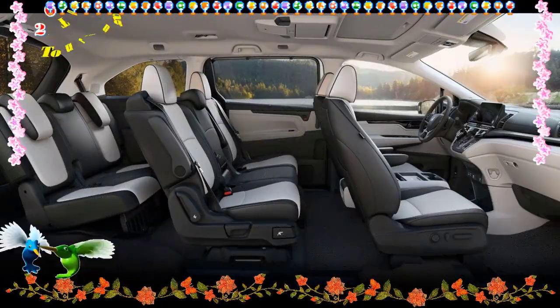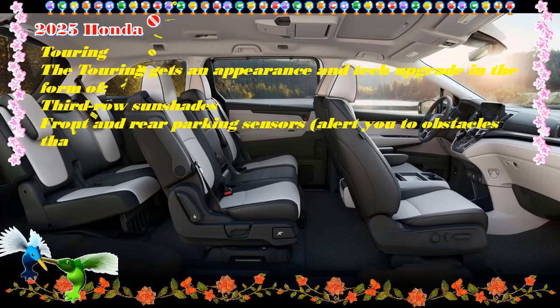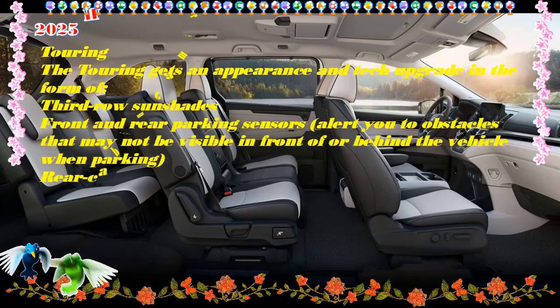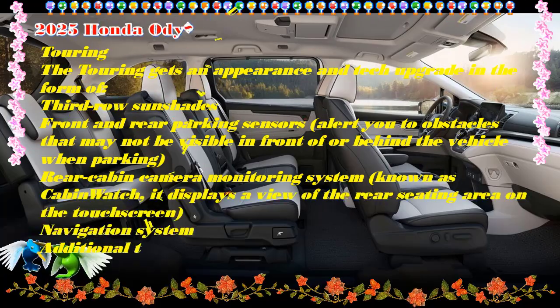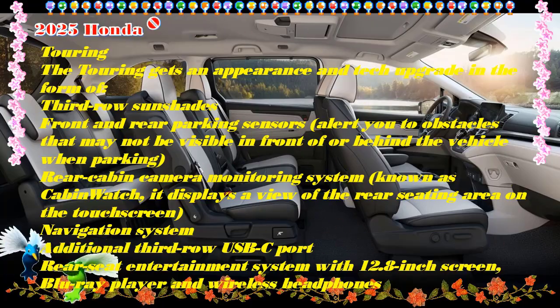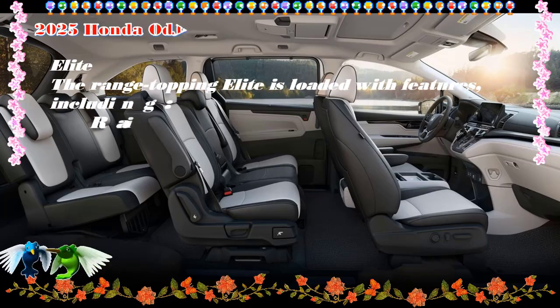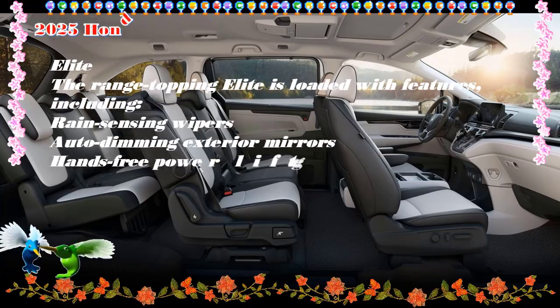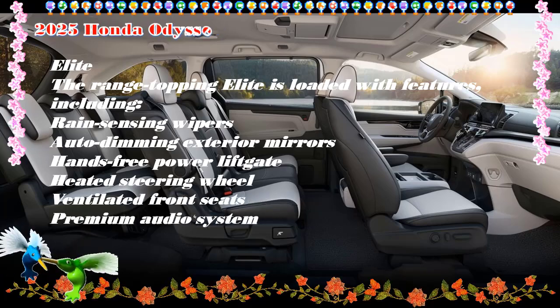Competitors to consider: The Honda Odyssey battles the Chrysler Pacifica, the Kia Carnival, and the Toyota Sienna for minivan supremacy. Each offers distinctive qualities that make them great alternatives, and all except the Odyssey offer a hybrid powertrain. Of course, there's also a myriad of SUVs that can suit your family hauling needs very well. Make sure to read our expert rating below to see if the Odyssey is the best fit for you.